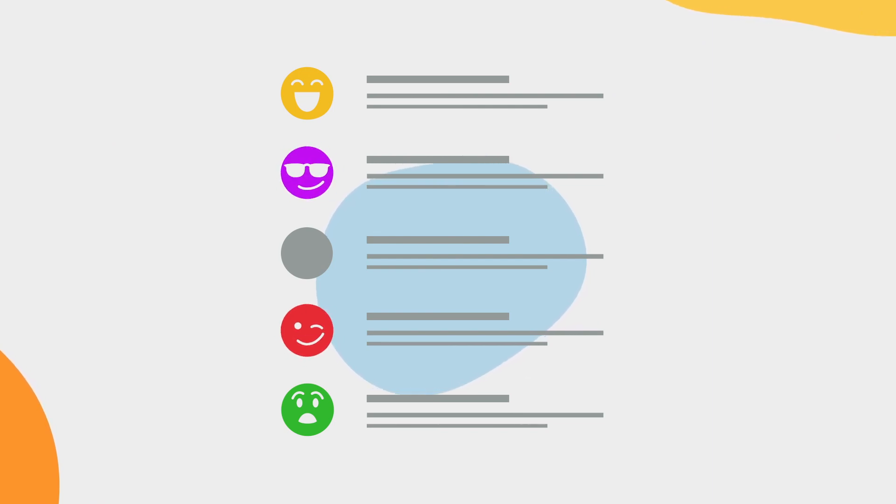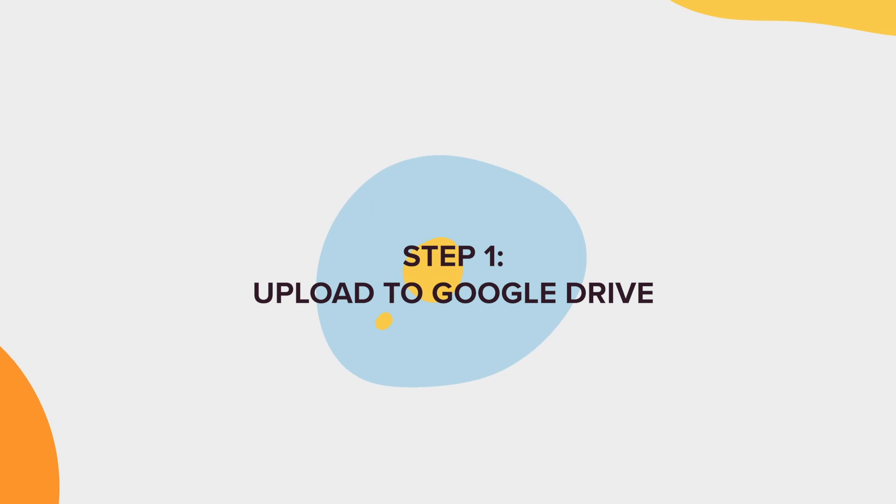It just depends on whatever industry you're in. With the animated movie metaphor in the bag, let's move on to the tutorial. Step number one: upload your files to Google Drive.